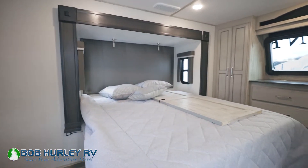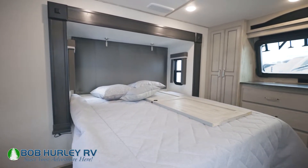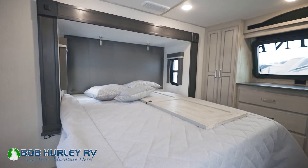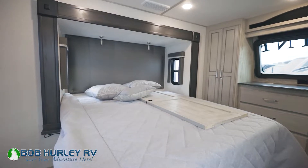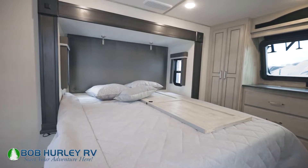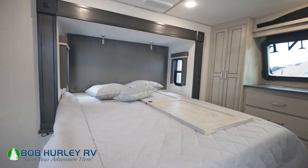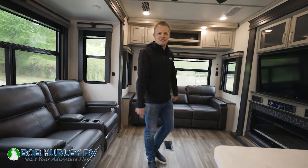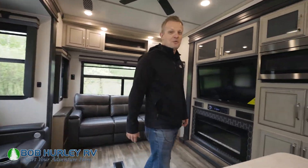Moving into the living room, let's check out these theater seats. They have USB ports built into both sides, they're heated, they have massagers, and they also have lights built in — kind of the upper end of the theater seating realm. They do face directly toward your TV, entertainment center, and fireplace, so you don't have to crank your neck.